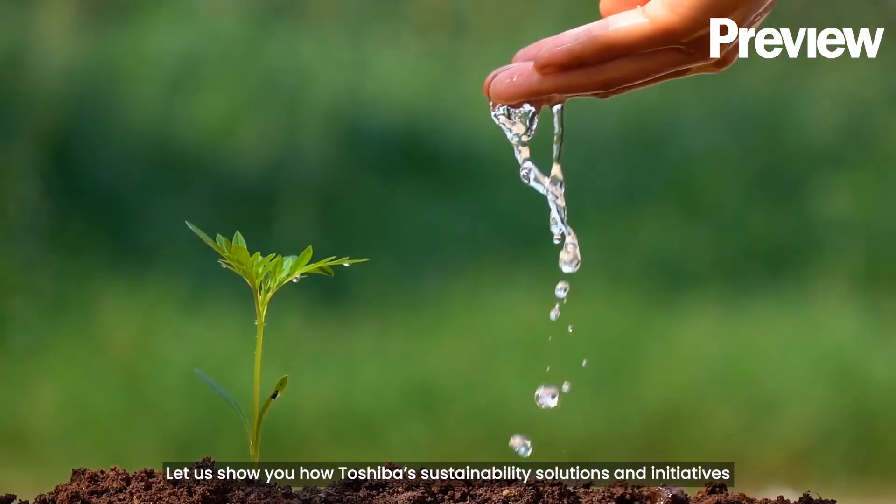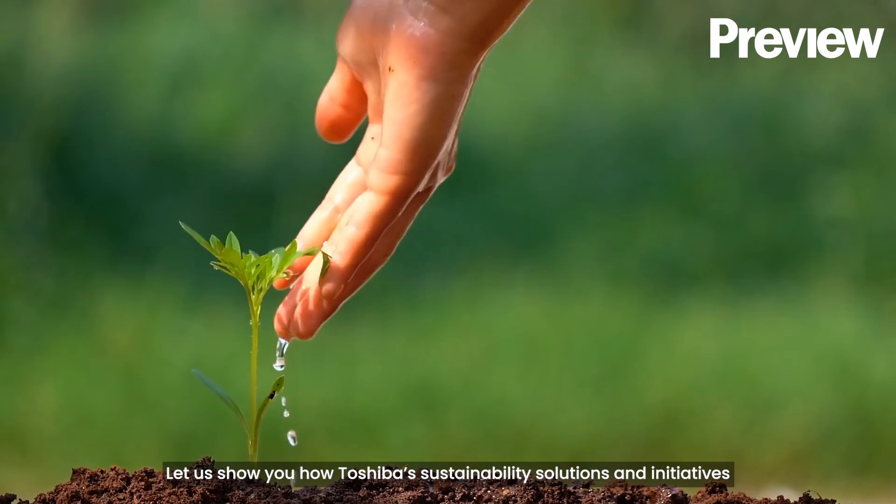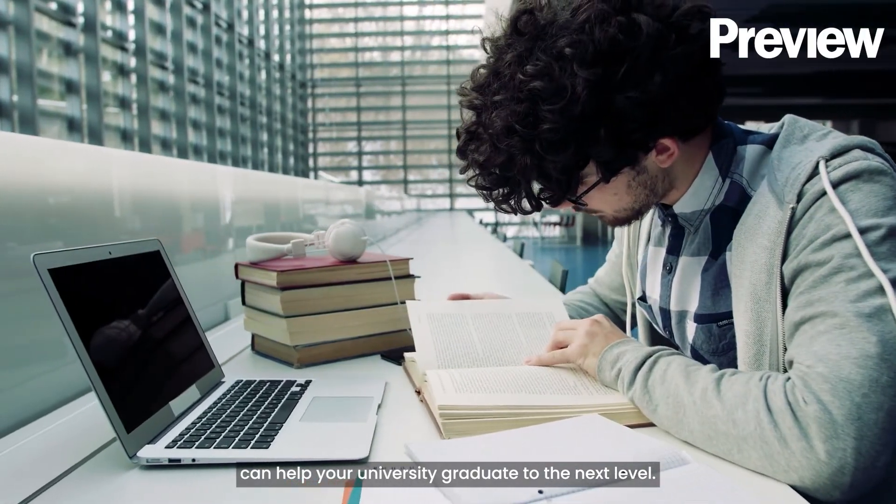Let us show you how Toshiba's sustainability solutions and initiatives can help your university graduate to the next level.